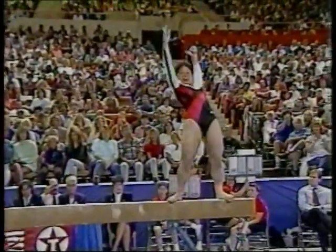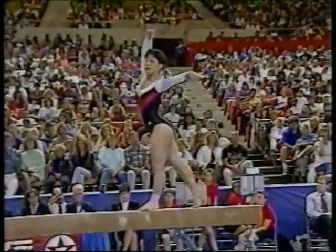Two layout stepouts, just like we saw Wendy doing, almost the identical balance break as well.